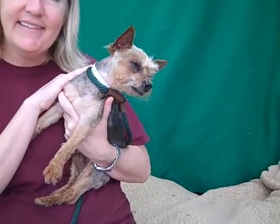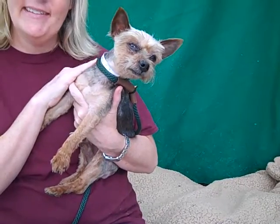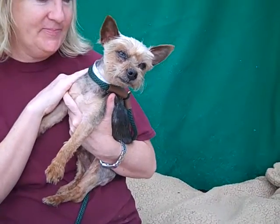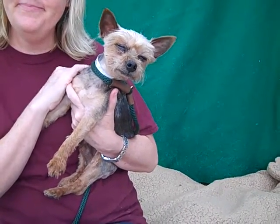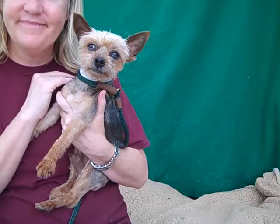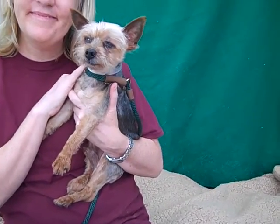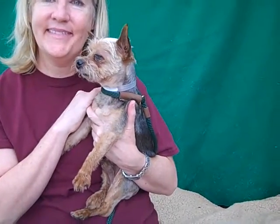Look at this adorable little munchkin. This is Sammy. His ID number is 84935163. Sammy is an 11-year-old tan and silver Yorkie, probably a purebred. He came into the Baldini Park Animal Care Center as a stray with another dog, Lou, whose video we did a little bit earlier.